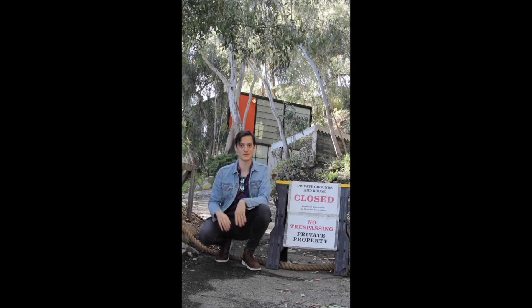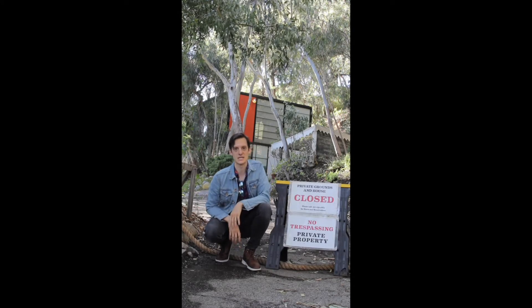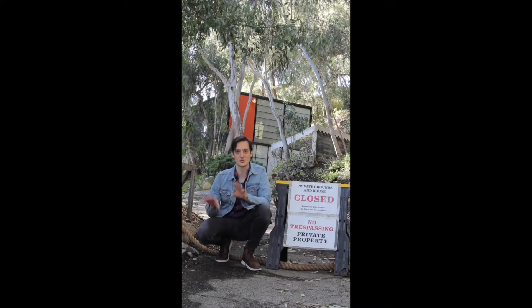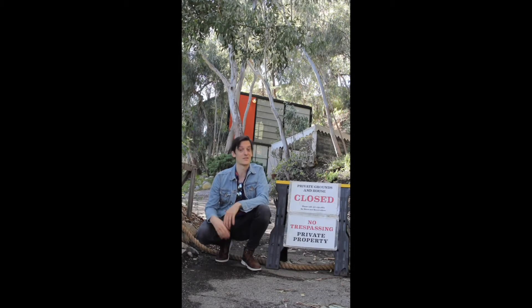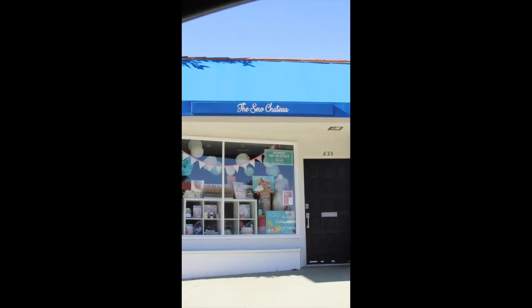Our next stop is the Ames House, which is unfortunately closed due to COVID-19. It was built in 1949 by Charles and Ray Ames, and it's a landmark of mid-century modern architecture. It's two adjacent mid-century modern buildings that have bright colors and cool angles. It's where they lived their entire life and had their home and studio.